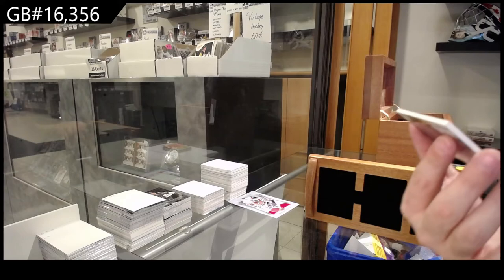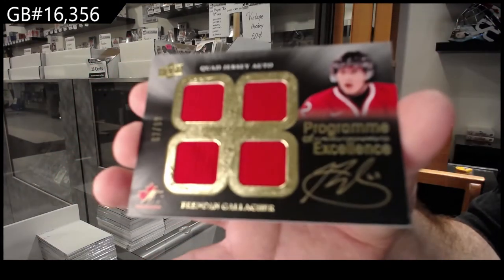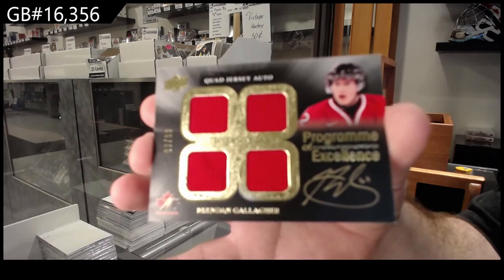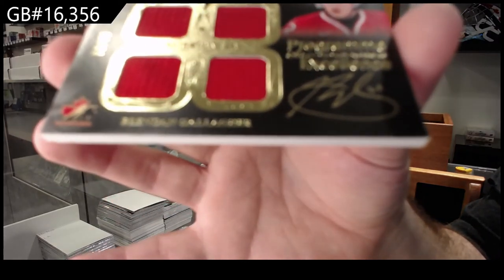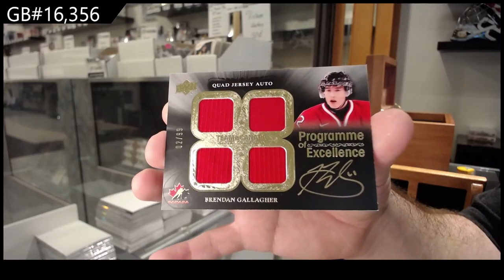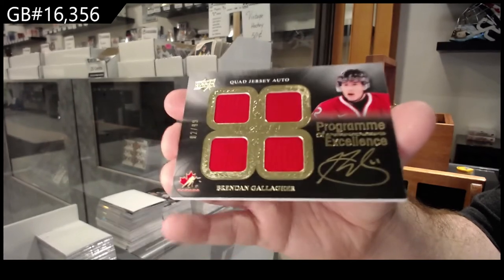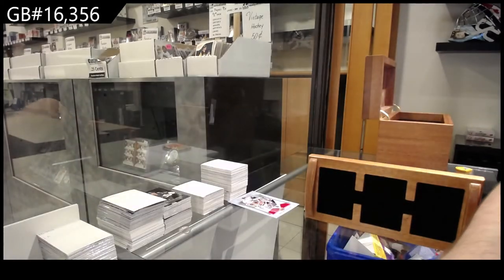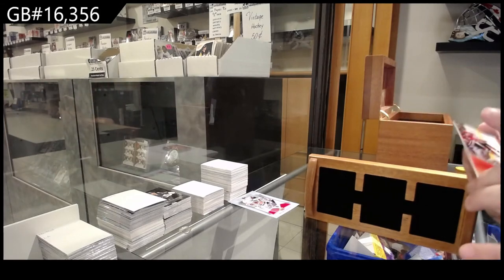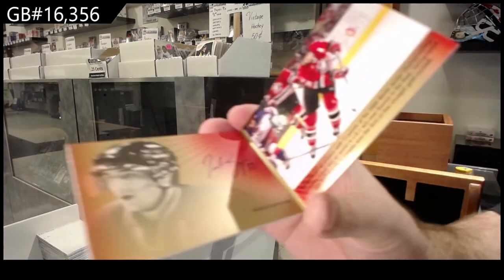Program of Excellence to 99 of Gallagher. Oh, they pulled it off their auction — 99. Damn, that's crazy. Signature moments — or booklets — Bergeron to 25.